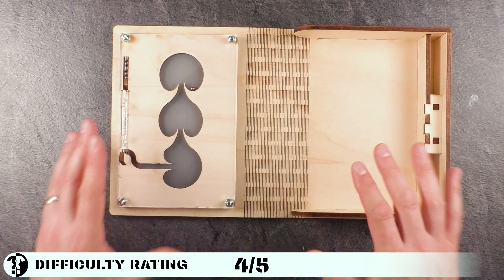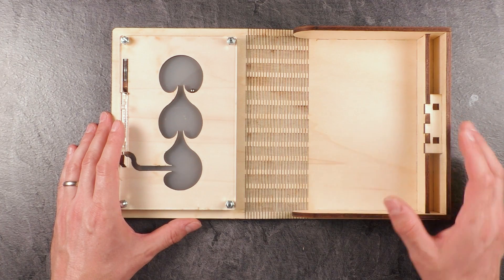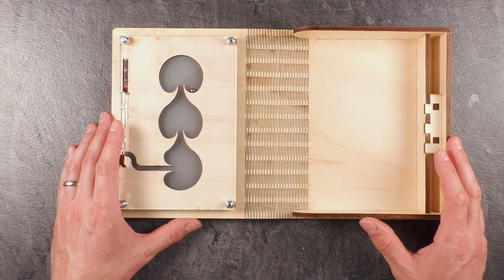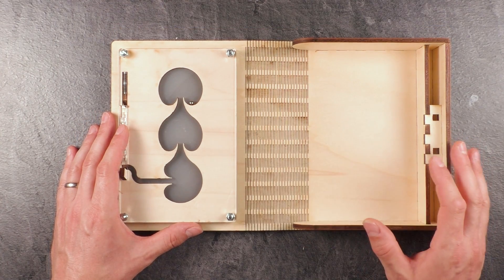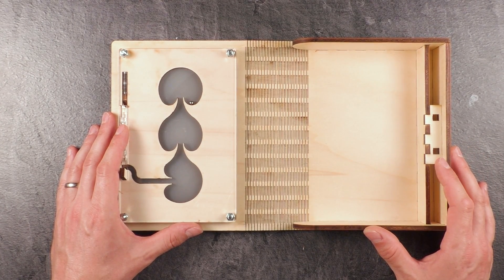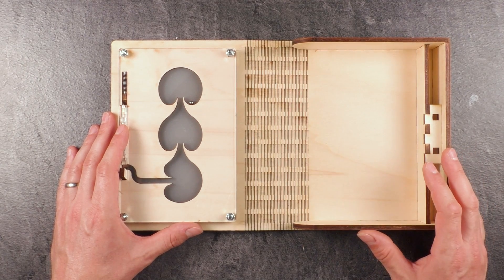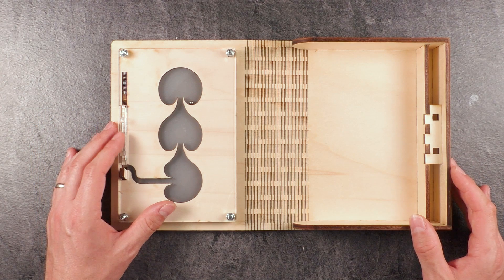This is already the second puzzle I've reviewed from 2Ngims — the first one you can watch up here. I'm really looking forward to what he designs in the future, because this puzzle is just amazing. As usual, especially for puzzles sent in by viewers, let him know in the comments what you think. Subscribe if you liked what you've seen, check out his channel, leave a like, and until next time — keep on puzzling.